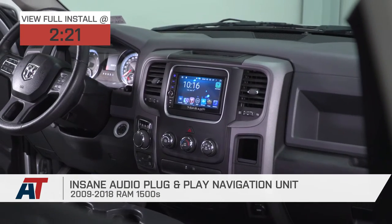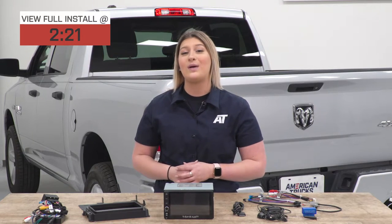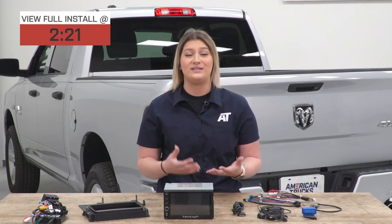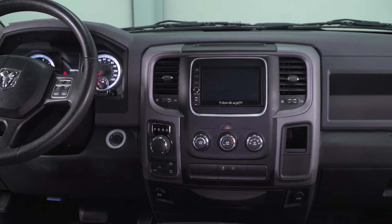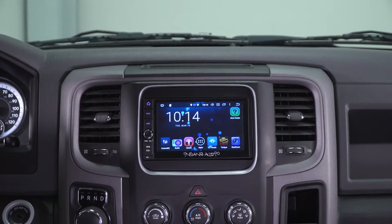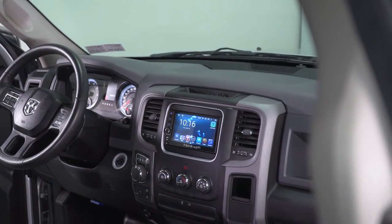This is going to be a fully capable navigation unit, as well as an upgraded radio and multimedia center that's going to come with a laundry list of different features, increasing the capability of your interior and your experience while you're driving around in your truck. This is also going to have a more modernized appearance to your factory head unit with the full touchscreen display and full-color display, giving you a more modern feel to your interior.